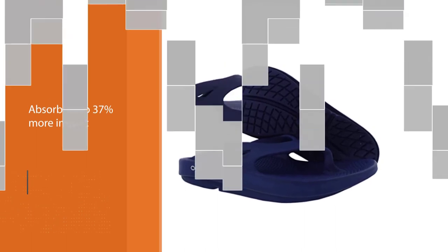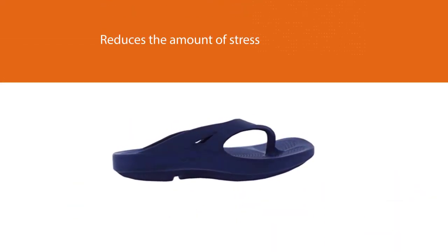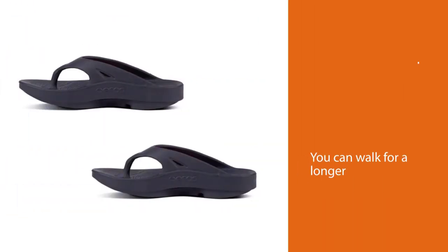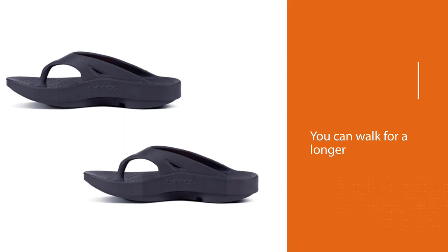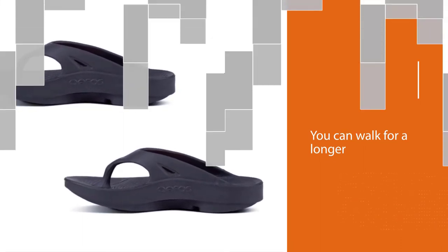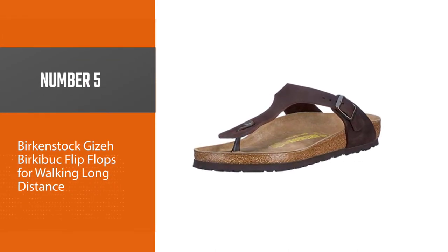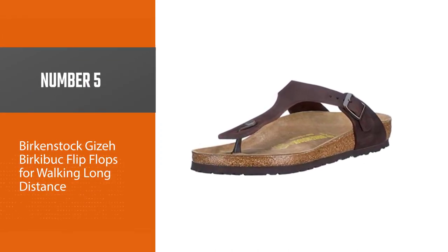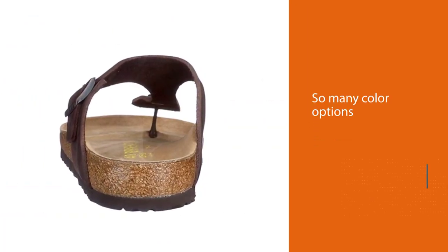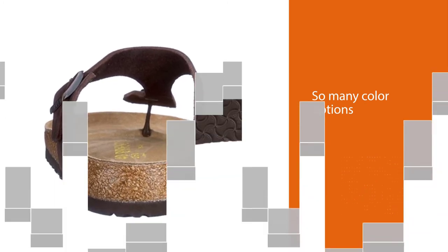Another great thing about these UFO shoes is that they're both water and bacteria resistant because of the material they're made out of. Number five: Birkenstock Giza Birkibuc flip-flops for walking long distance. The Birkenstock Giza flip-flop is available in many color options and is perfect for long distance walking, featuring a molded footbed with cork and latex for cushioning and support.